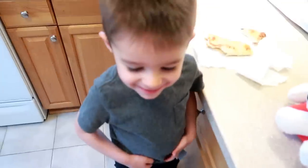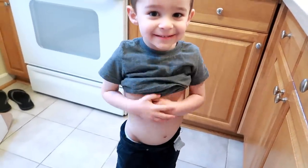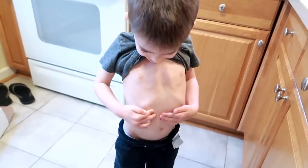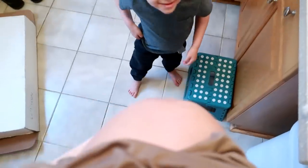Do you think my belly is big? You do? Yours might be a little bigger than mine — a cute little tiny belly. Can you say hi to baby brother?